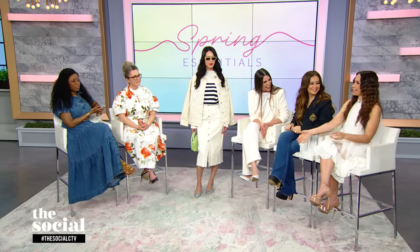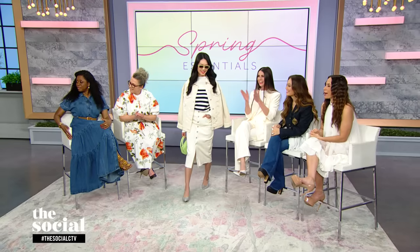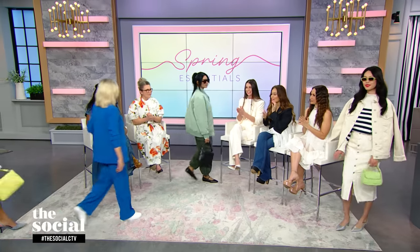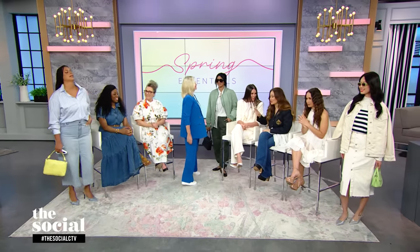Erica, you did it again! Let's see these looks one more time — come on out. Beautiful, gorgeous. If you want a recap of all of these great looks from Joe Fresh, follow us on social media at The Social CTV. Drop your comments below and join the conversation, and don't forget to like and subscribe so you can find more on everything from food and fashion to pop culture and current events. See you soon.